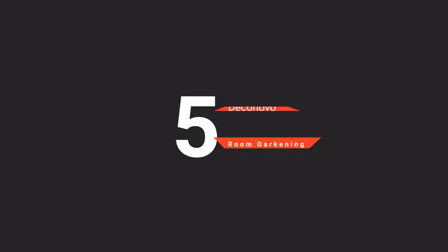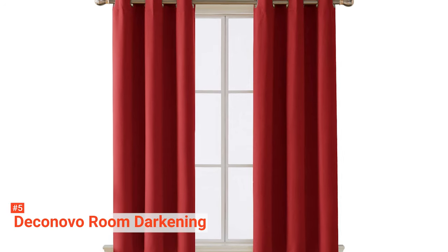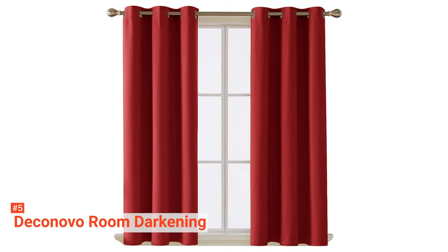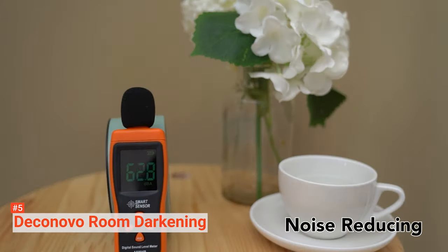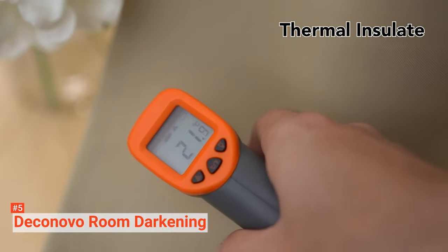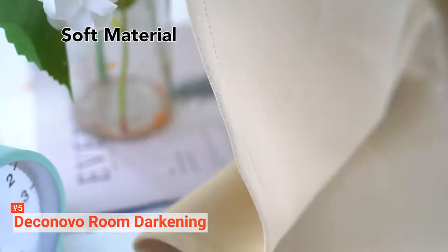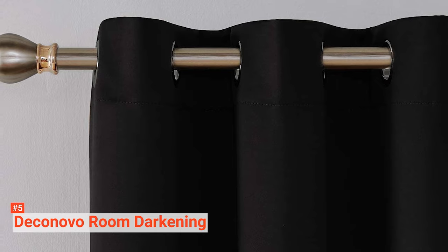The fifth product on our list is the DecoNovo Room Darkening. Keep the light out of your room and make your home extra comfortable with the DecoNovo Blackout Thermal Insulated Curtains. These blackout curtains are made of materials with thermal insulation properties, thus making them energy efficient. They block out natural light and artificial lights and regulate your room temperature all year round, keeping heat out during hot summers and keeping the heat in during winter, ensuring your home remains comfortable for you and your family.